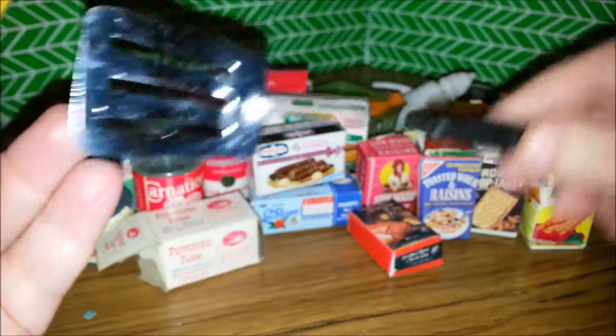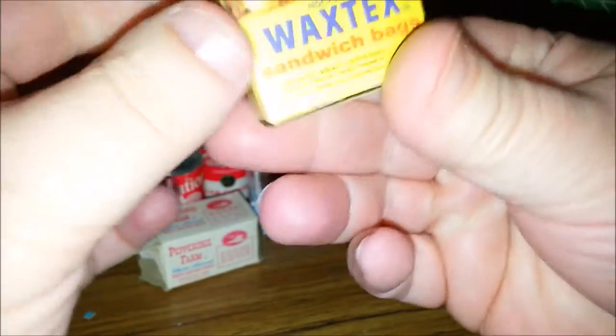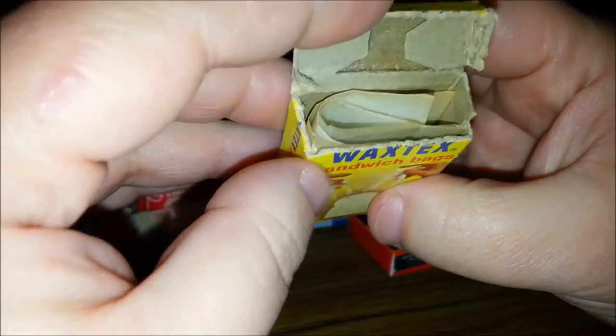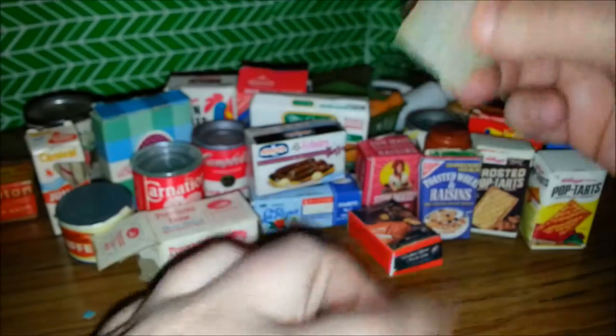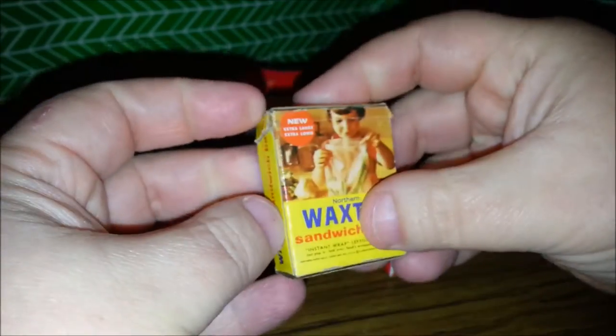Here's another utensil. And some Wax Tex Sandwich Bags — there's actually sandwich bags in there! Look at it — little sandwich bags. Oh my gosh, that's so cool. I probably shouldn't be getting this excited over miniature sandwich bags, but that's awesome.